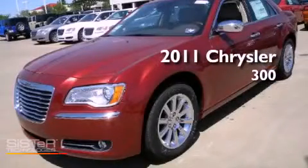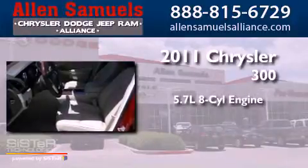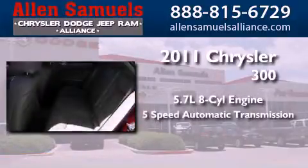This is a brand-new 2011 Chrysler 300. It has a 5.7-liter 8-cylinder engine and a 5-speed automatic transmission.